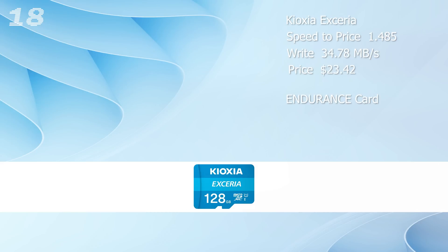Today we're going to check out what's the true storage that we can actually utilize and what is the real speed in comparison to the advertised speed. The Kioxia Axeria has the lowest speed-to-price ratio with 1.485 — meaning you get the lowest performance for the money.